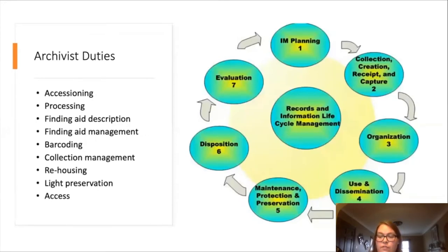I want to draw attention to the graphic on the right — this is the circular cycle model of archival materials life cycle. It's a great model to represent the life cycle of materials, and highlights the role of the archivist when dealing with those materials: bringing them in, managing them, and keeping them preserved. On the left you'll see the generalized duties of an archivist: accessioning, processing, finding aid description and management, barcoding, collection management, rehousing, some light preservation, and access. We are responsible for providing as much access to our materials as we can.